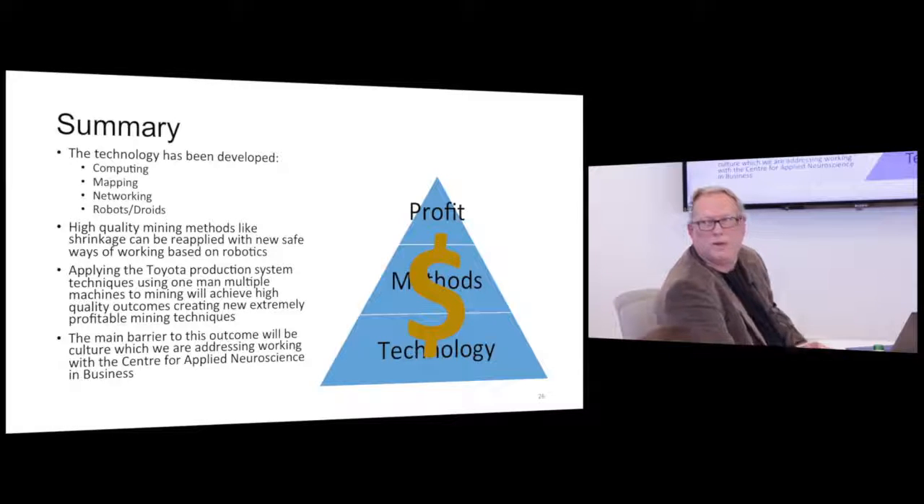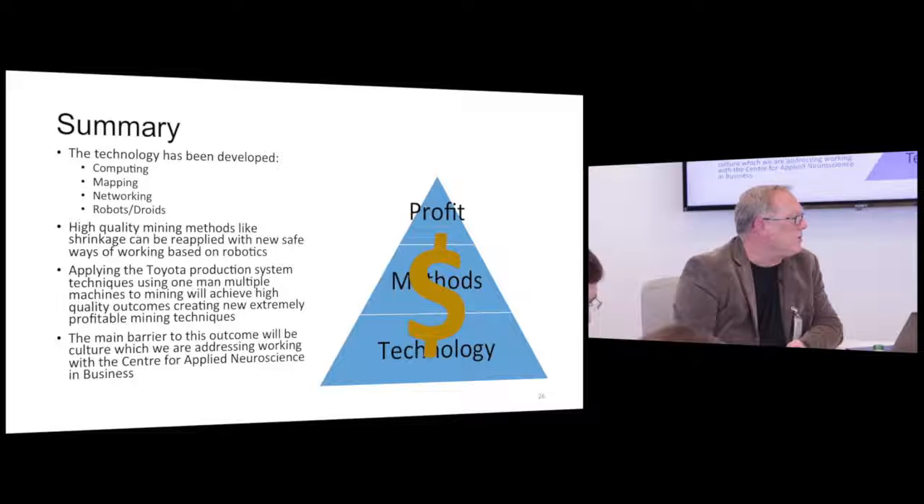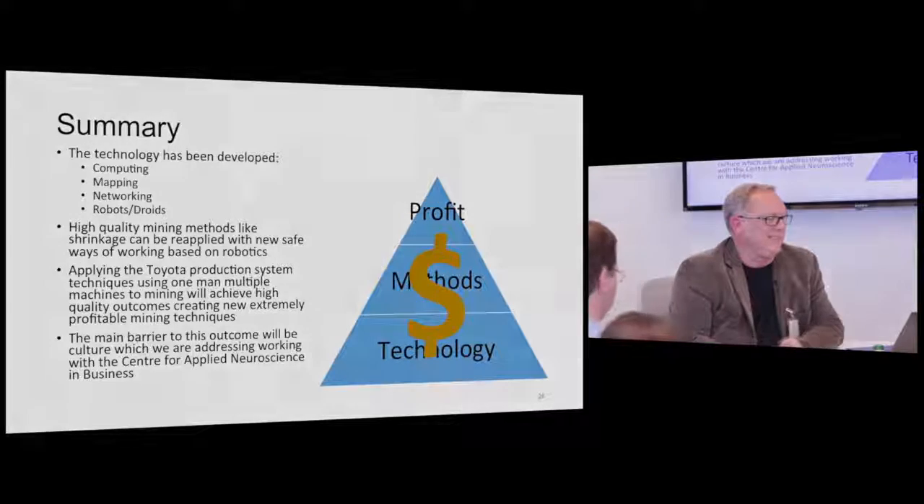It was the culture at INCO; it's the culture in our mining business. I've been working very closely with the Centre for Applied Neuroscience in Australia to figure out how to change that culture to make it a reality. If somebody's interested, I'd love to talk to them. We are going to do this.